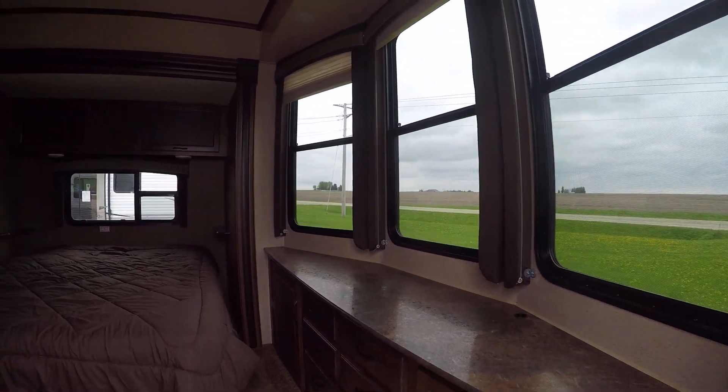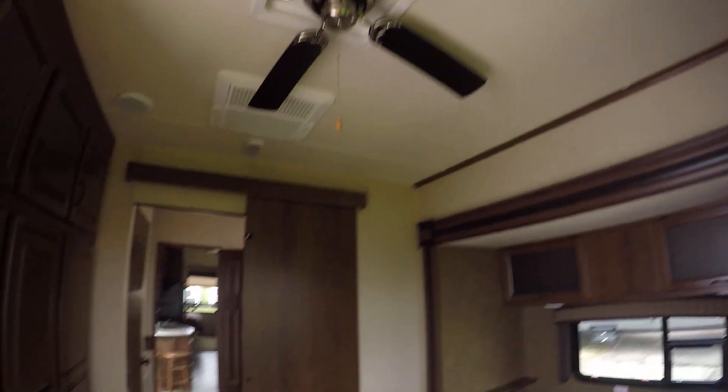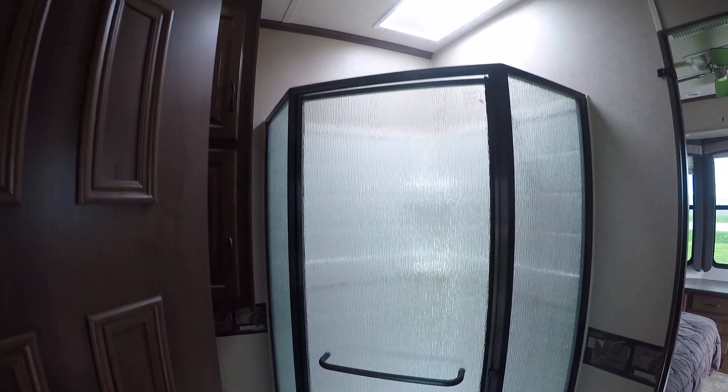Nice wardrobe, front queen, ceiling fan overhead. Look at the bank of closets — it's got dual airs. It's prepped for washer-dryer in here. Got a great big shower. This has eight-foot ceilings, so Wilt Chamberlain could take a shower in here and probably not touch the ceiling.